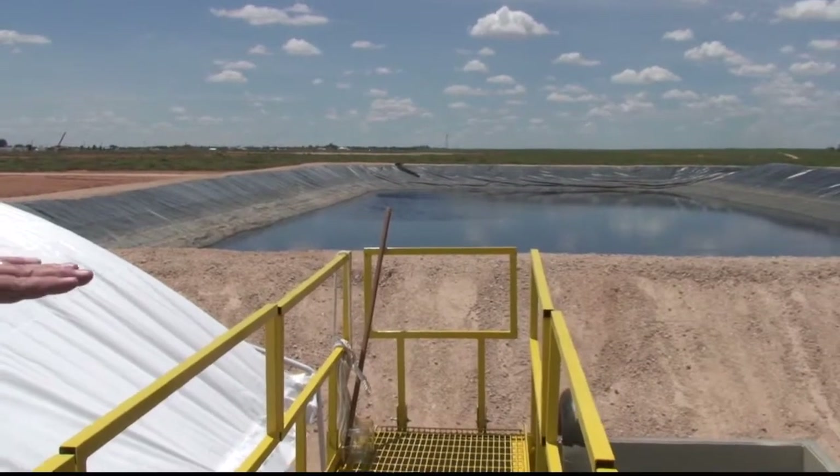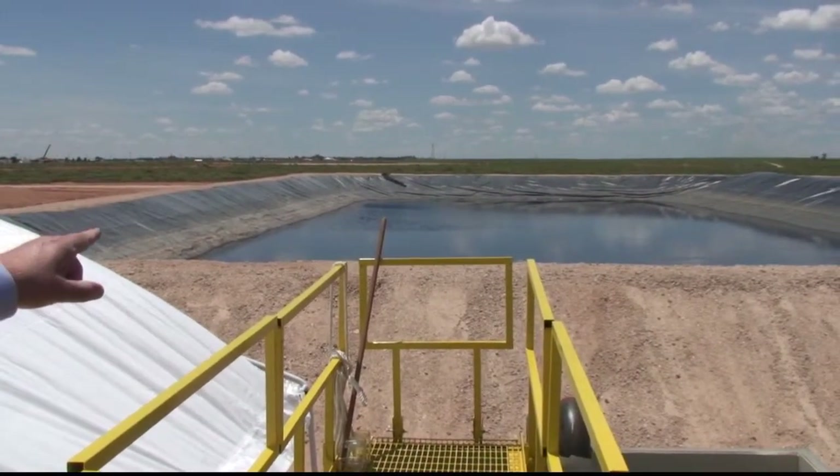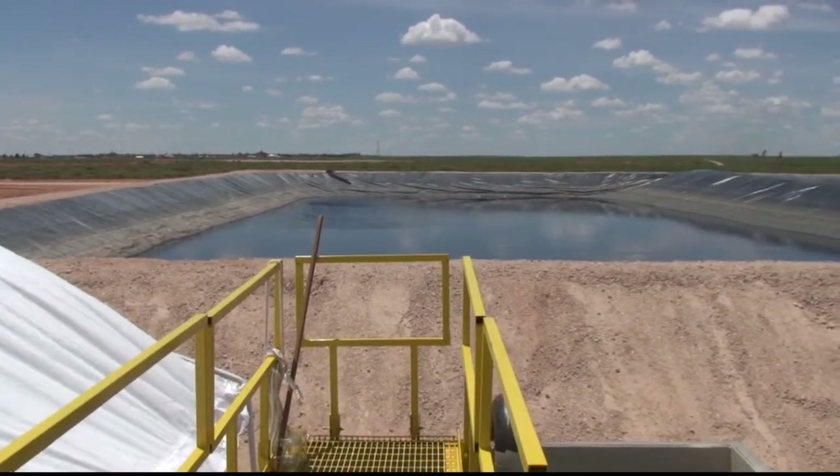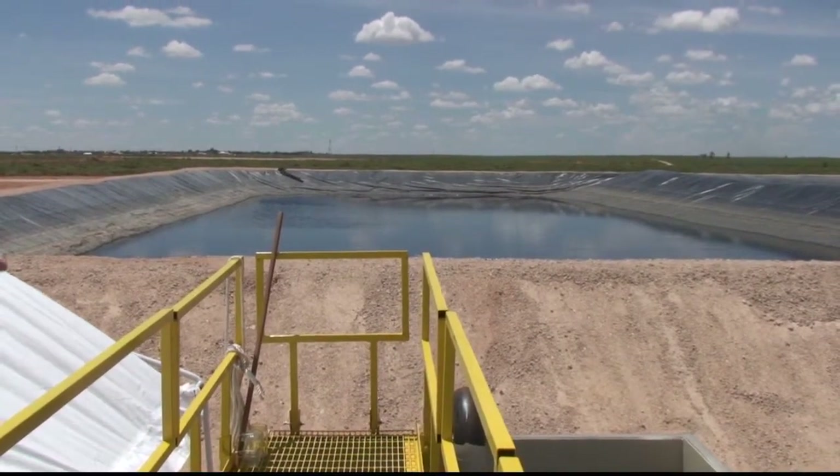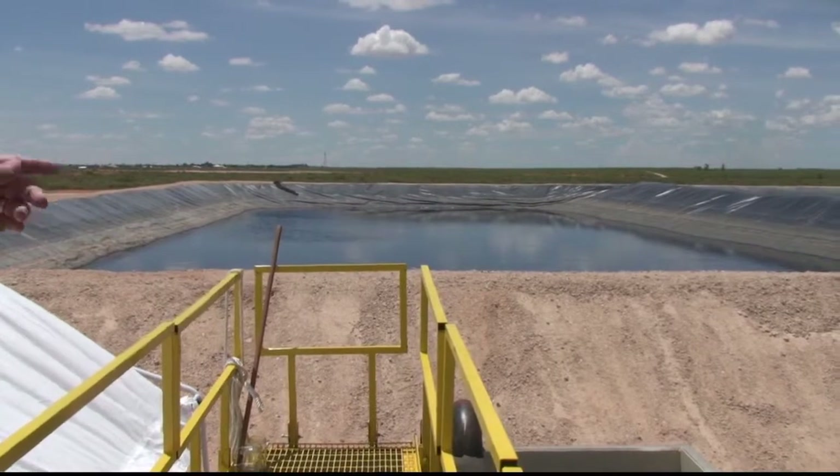After we recycle the water, we send it off to this pit. That sound you're hearing right now is a pump — we're actually in the middle of a frack. We're producing the water, it goes into here, and it's piped two and a half miles right now on this job, over to a frack job that's going on as we speak.